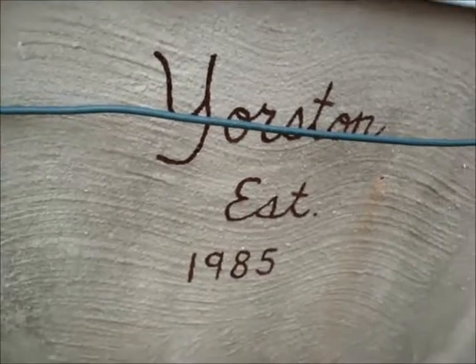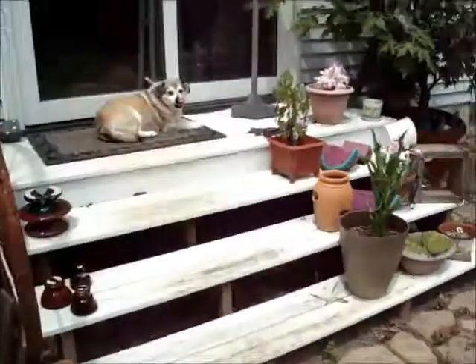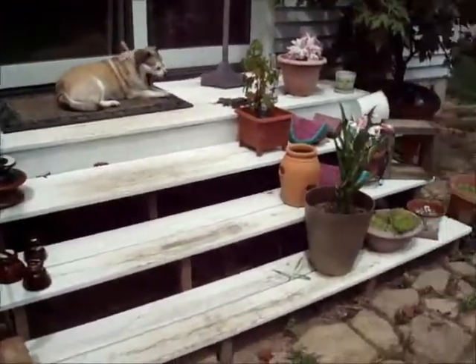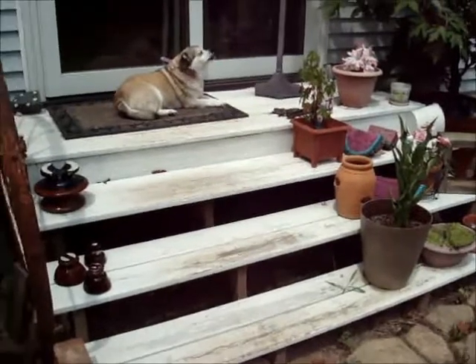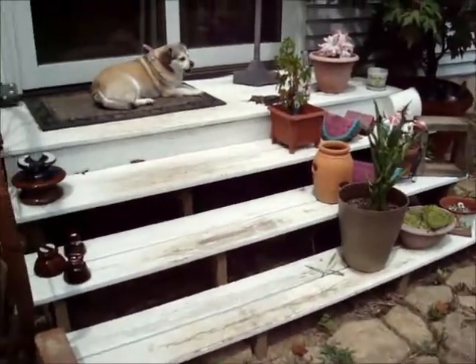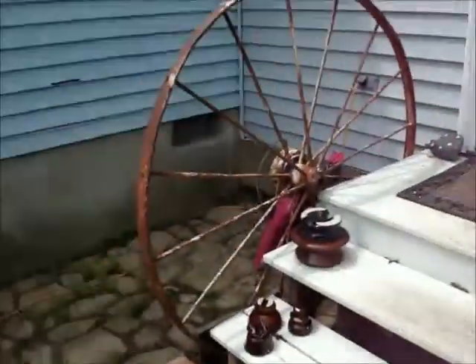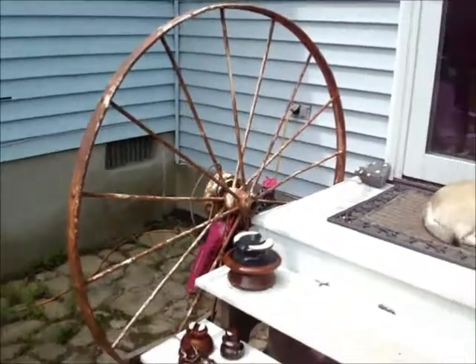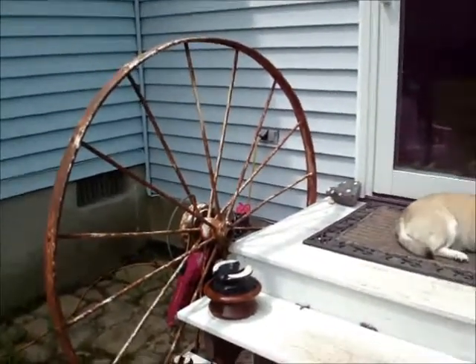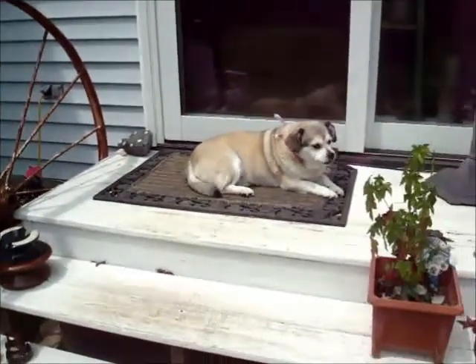My next project after the front porch is to do something with this back one. It needs repainting. There's our wagon wheel - we use that as the handle or the railing.